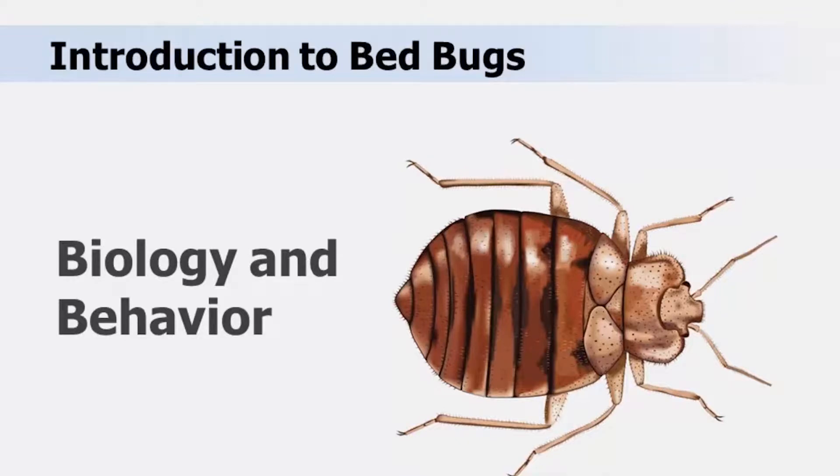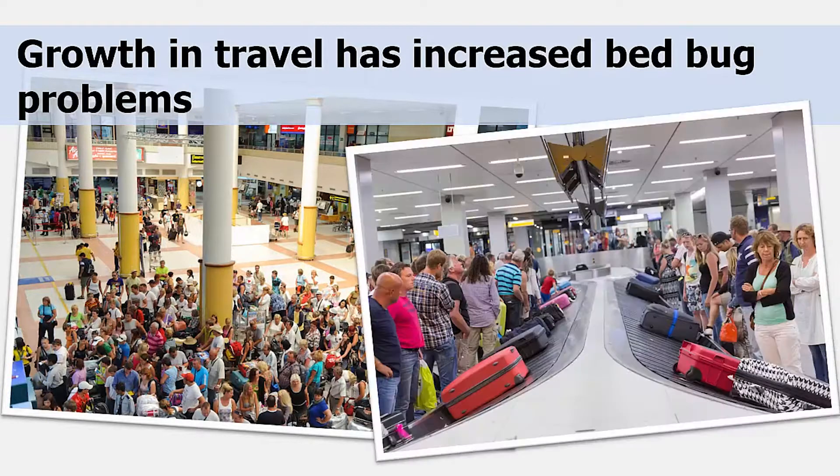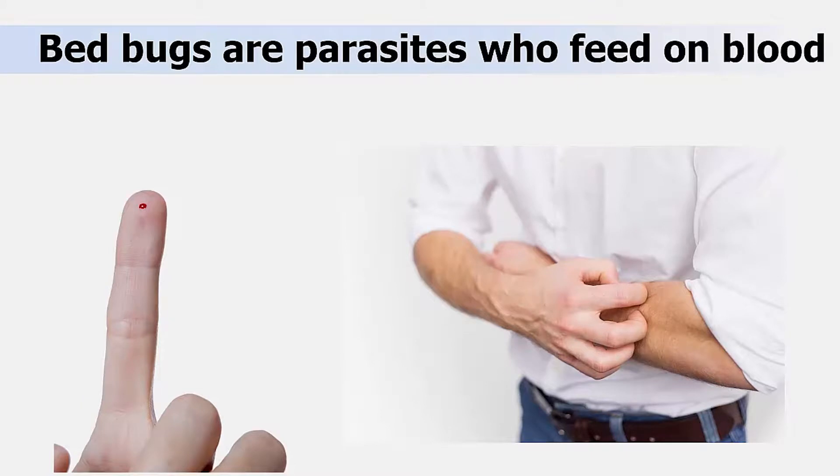Bed Bug Biology and Behavior. 'Don't let the bed bugs bite' is a phrase many of us have said and heard since childhood. It is still relevant today, especially if you travel a lot. All travelers should be aware of the increase in bed bug infestations worldwide due to the growth in the number of people traveling to many destinations. While these parasites do feed on human blood, they do not cause or transmit diseases. However, the itchy red welts caused by the saliva in their bites can be annoying.